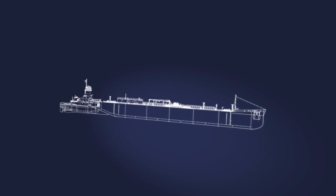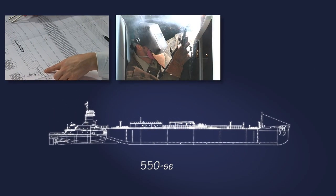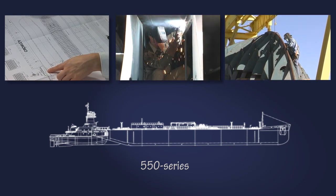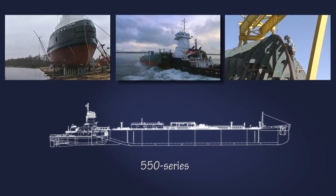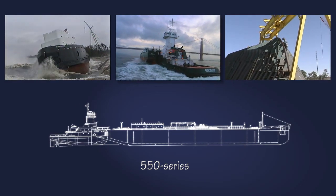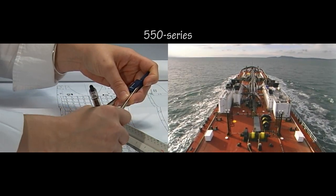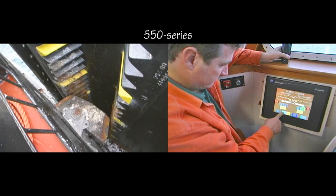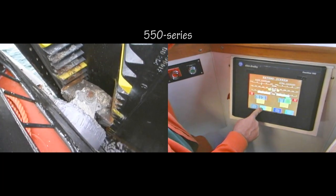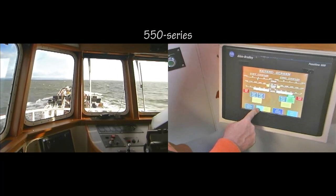Beginning in 2002 with its 550 series barges, Crowley re-examined and re-thought the ATB concept from the ground up. This first series of four ATBs was received very positively by customers, industry experts, the ATB crews, and Crowley's design team. We took all of the input from customers, from safety people, from everyone associated with shipping petroleum products by sea. Compare these units to any other barge unit — there's absolutely no comparison. They're the best, great handling vessels, very stable, and very flexible.